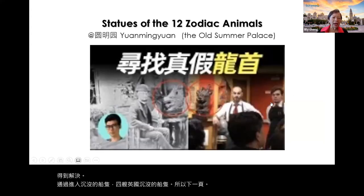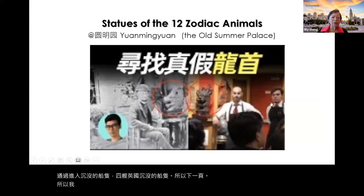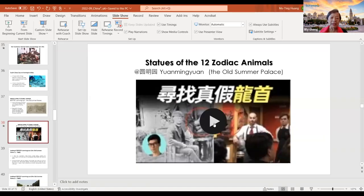We have a wonderful video about the statues of the 12 zodiac animals. It is in Chinese — we will show a little bit of it. If you are interested, please go online — it's absolutely intriguing.